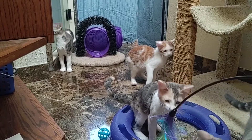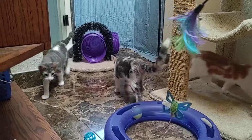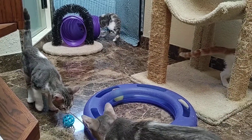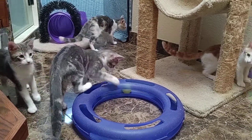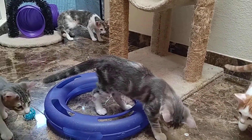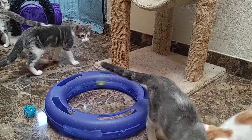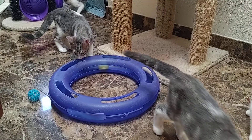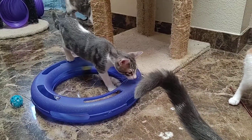Just to recap: the calico is Maya, the orange one is Mario, and the two gray and white ones are Maynard and Marvin.